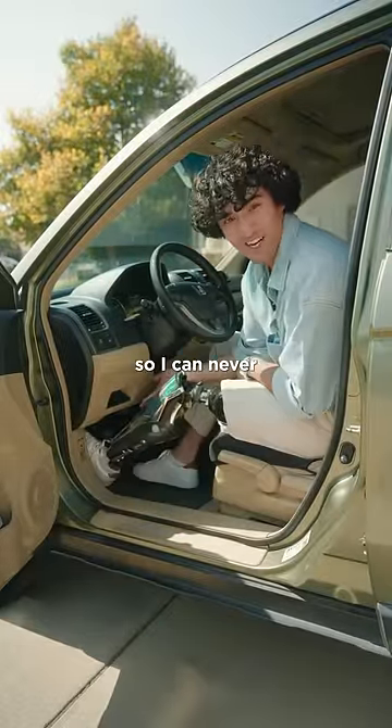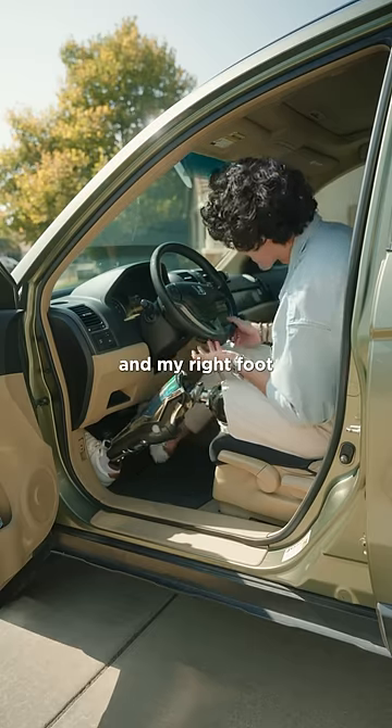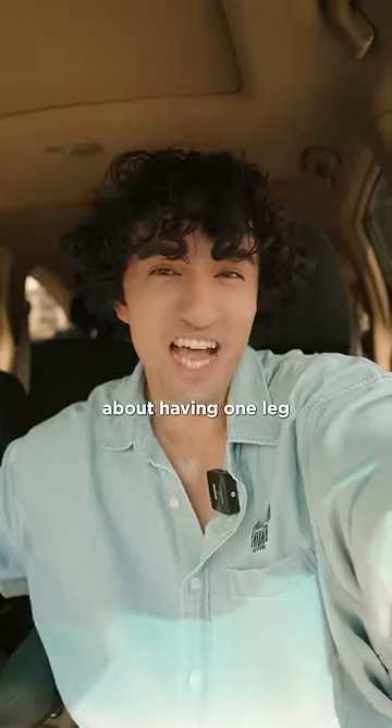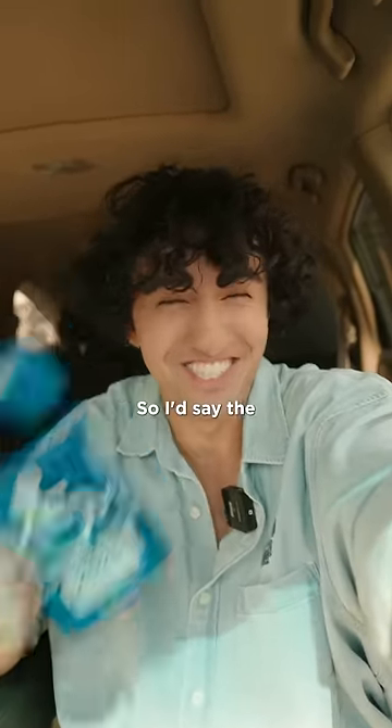My left leg doesn't need to do much, so I can never really drive manual. But I just need my right foot for my brake and my right foot for my gas, and I can drive. So driving with one leg honestly isn't that bad. And then, of course, the best part about having one leg is this VIP parking that I get. So I'd say the cancer was worth it.